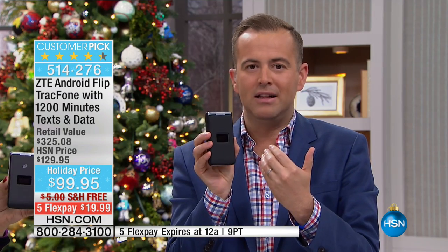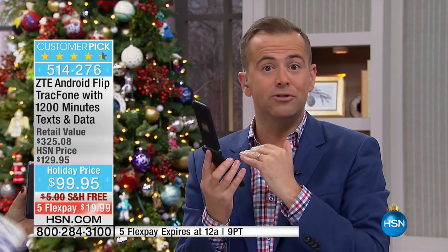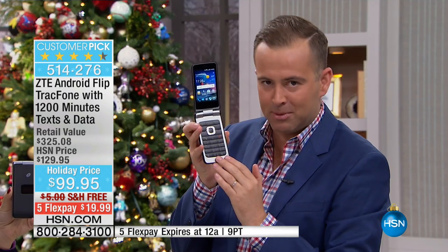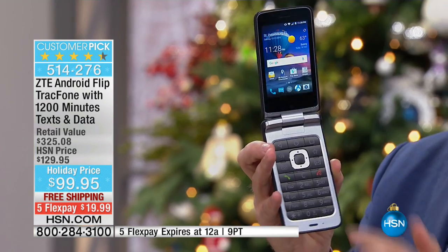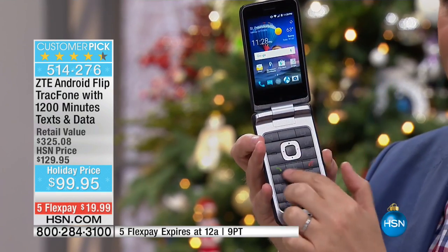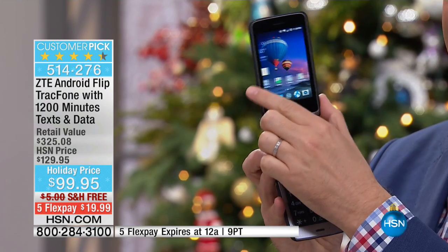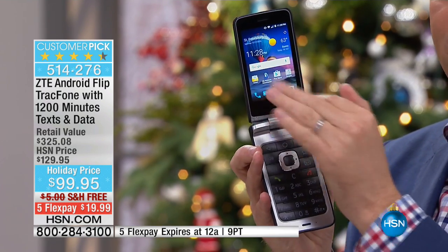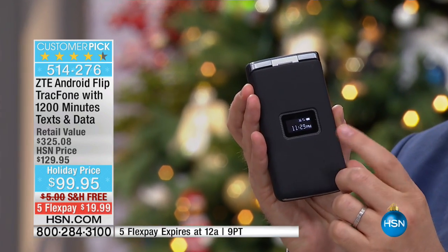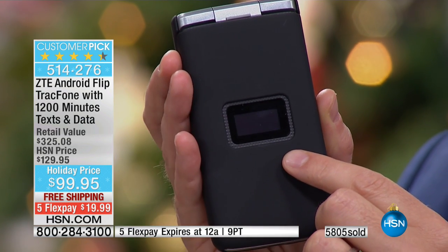For anybody that's wanted a smartphone but been nervous of one that is all screen, this is going to be that transitional experience giving you the best of the tangible keyboard. The dedicated camera button and text button mean you don't have to find your way through all the apps — this makes it very easy for somebody that's not great with technology. But knowing it's a touchscreen as well, we can start to play with apps. We have the best of both worlds. You've got your time, signal strength, and battery life right on the screen.